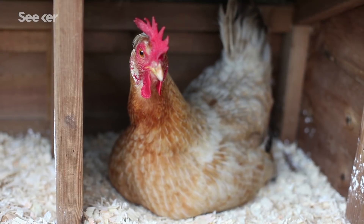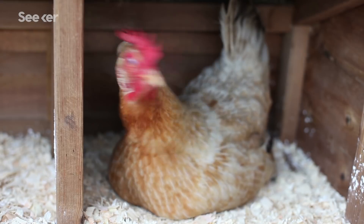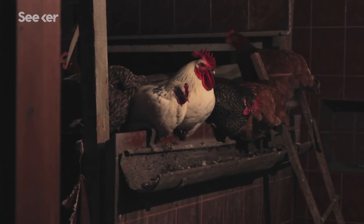But it gets weirder. The Americana breed lays blue eggs, giving it the nickname of the Easter egg chicken. Olive eggers — a cross between a hen and a rooster from a brown egg and a blue egg-laying breed — lay olive green eggs. In each case, the pigment is deposited on the egg as it moves through the hen's oviduct, fairly late in the shell-forming process: the last 3–6 hours of a 20–26 hour process.